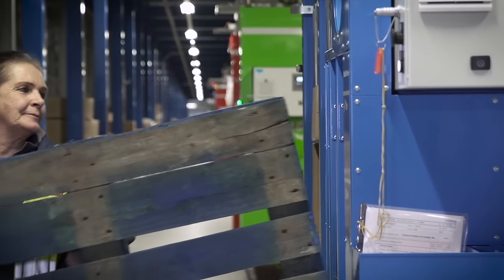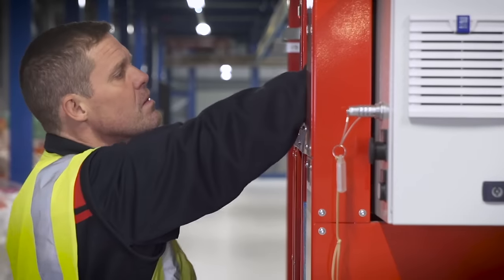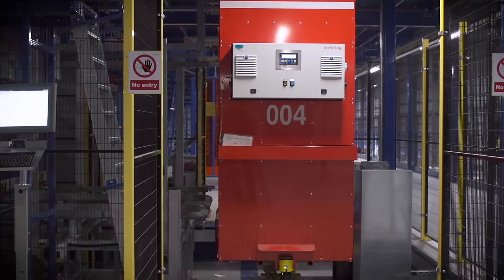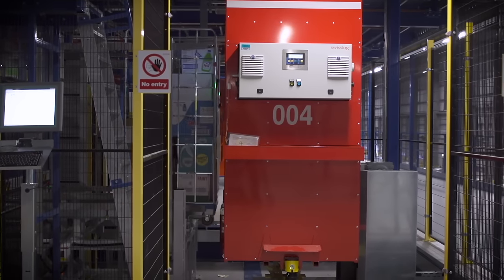Each caddy can also accommodate empty pallets, shrink wrap and cardboard, eliminating the need for operators to dispose of these materials separately and ensuring clean and tidy aisles at all times.